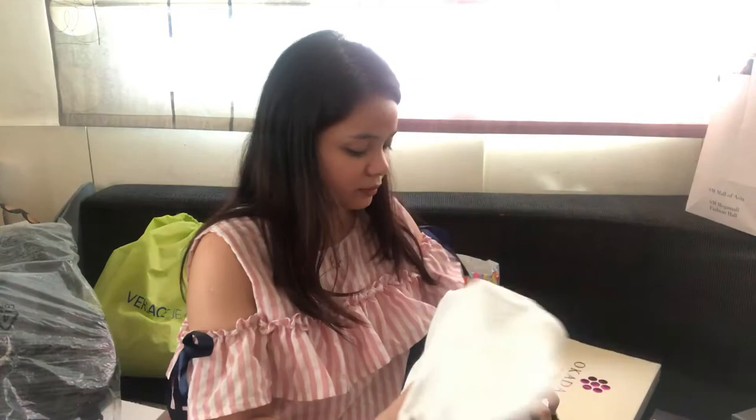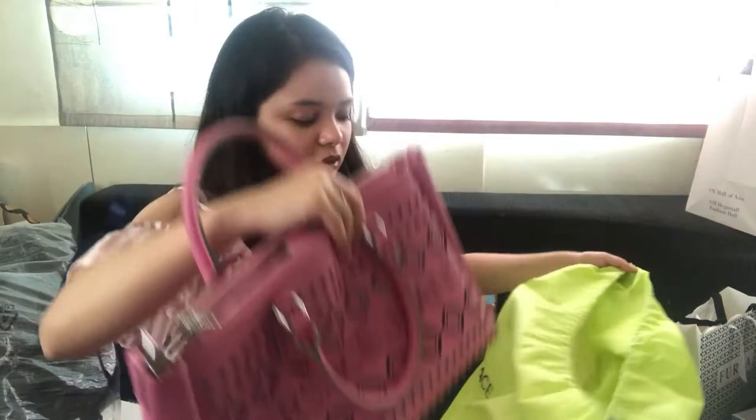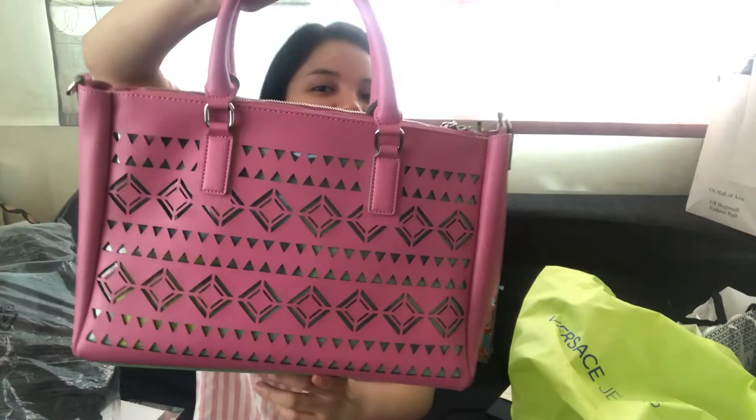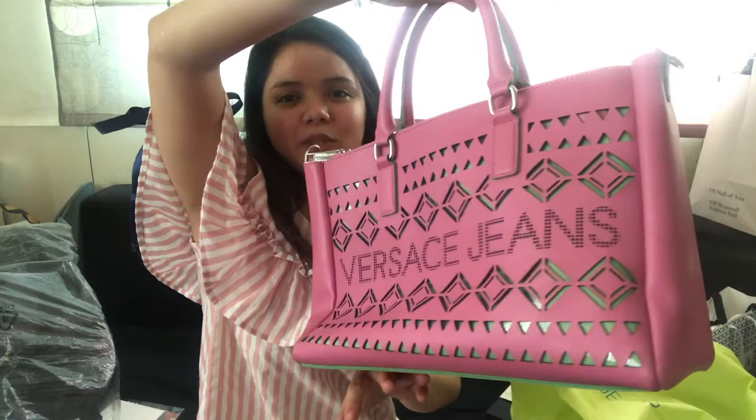I also got another gift from my sister-in-law. It's really super nice — she gave me this Versace bag. She bought it in Greece, in Europe, and gave me this beautiful pink Versace bag. I'm really surprised by that.